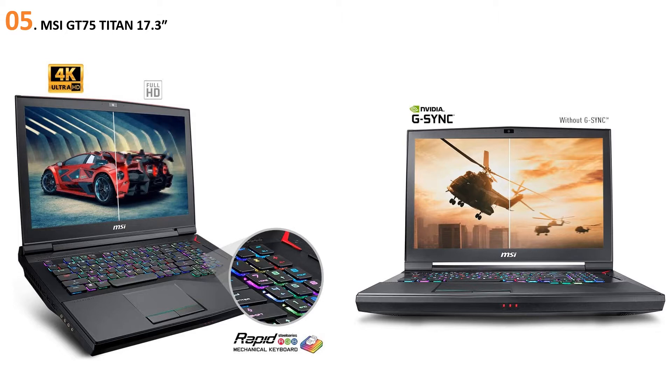For starters, the MSI GT 75 Titan comes with a 17.3-inch 4K G-Sync display. To push graphics-intensive games on its high-end display, the GT 75 Titan comes with an extreme hardware configuration: an Intel Core i9-9980HK processor, an NVIDIA RTX 2080 8GB GPU, and 64GB of DDR4 memory. The combination of the RTX 2080 and the i9-9980HK will ensure that you'll still achieve a high frame rate in today's top games, despite the more demanding nature of gaming at 4K.